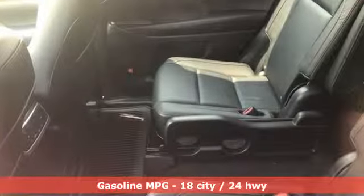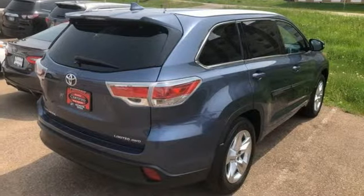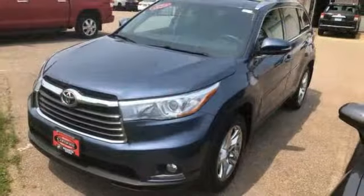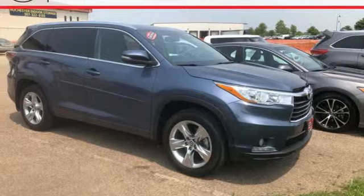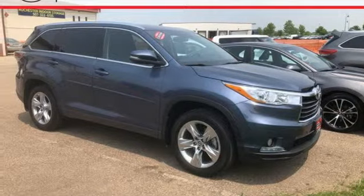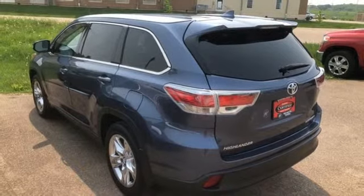Streaming audio, power heated mirrors, front heated and ventilated leather bucket seats, rear parking sensors, doors and push button start proximity key, dual zone climate control, automatic transmission, power sliding and tilting sunroof, gas pressurized shocks and V6 engine.